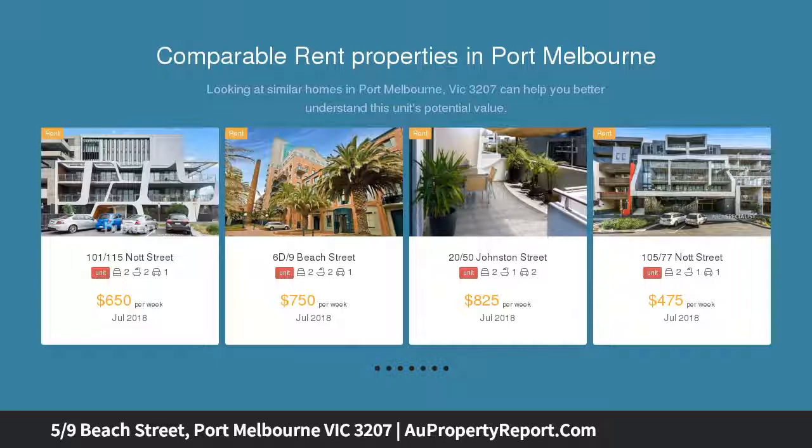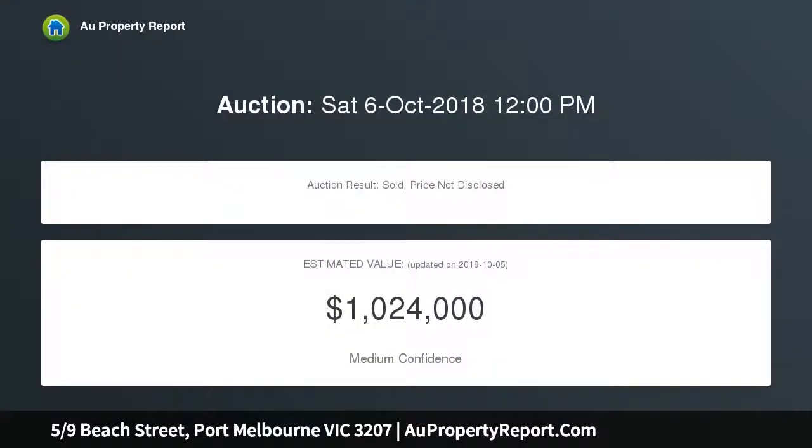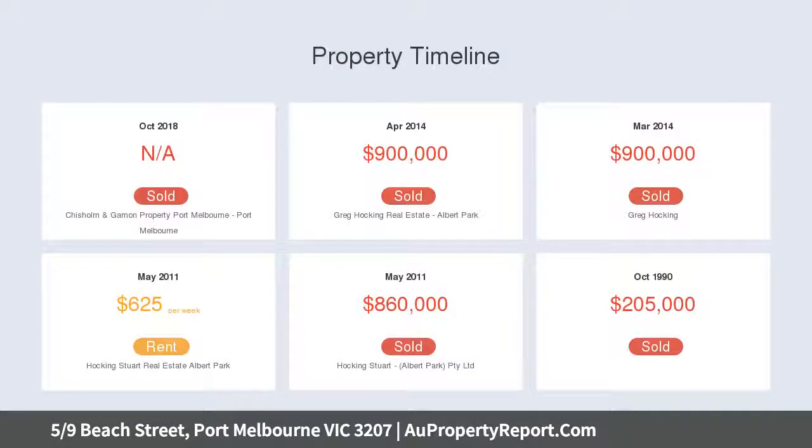Enter the wide entrance foyer with the flow of oak flooring to an expansive open-plan living and dining area, flowing out to the balcony with bay views through the tropical palm trees. This sunlit living area is further enhanced by a new kitchen with stone bench tops.